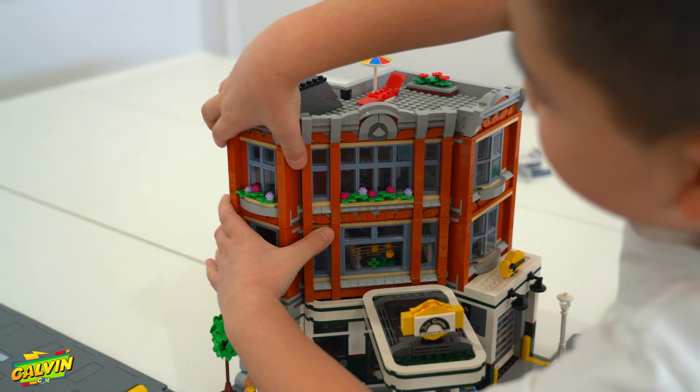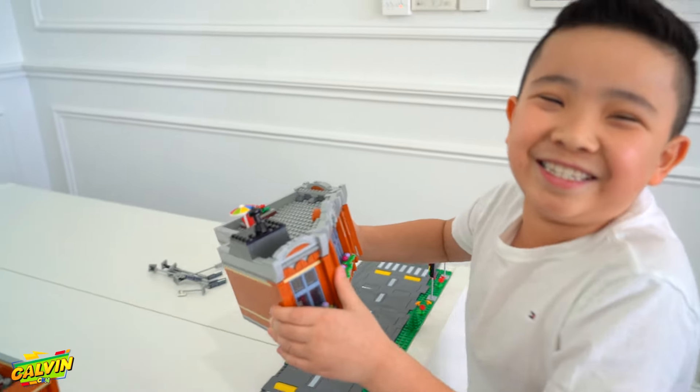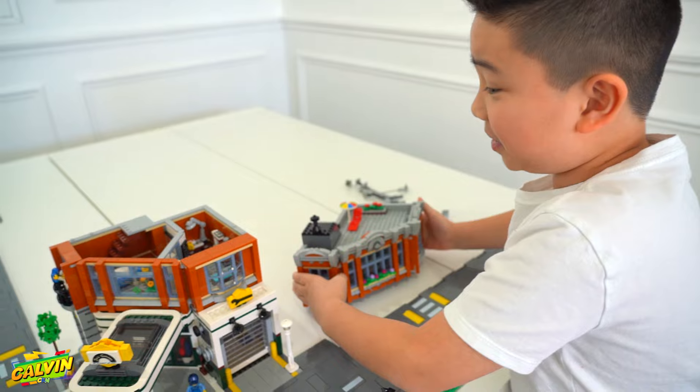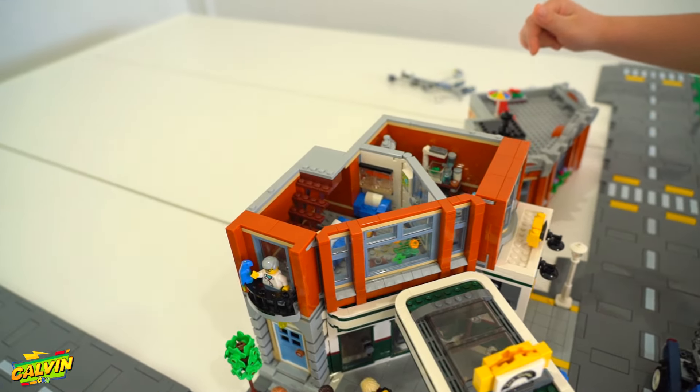There are three levels to this building, and what's so cool about this is you can actually take off the level on top and you can see everything inside.